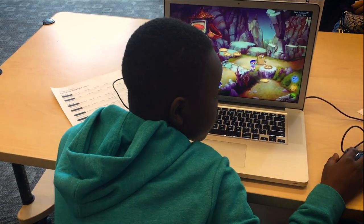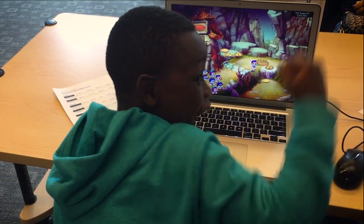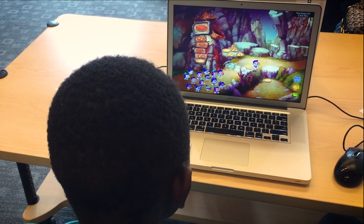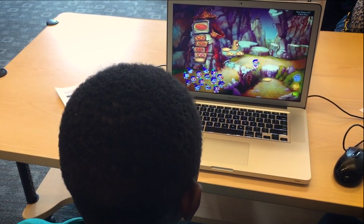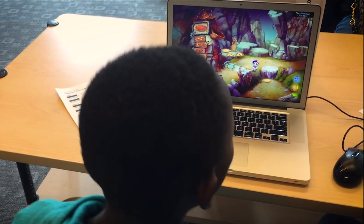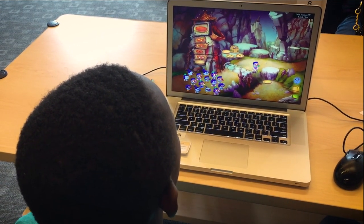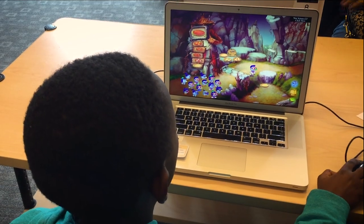Game-based learning assessments that allow us to see implicit learning in new areas like computational thinking help us achieve EDGE's mission of improving STEM assessments for all learners. This allows us to leverage knowledge and skills that people build on their own time, even while they're having a blast playing Zimbinis.